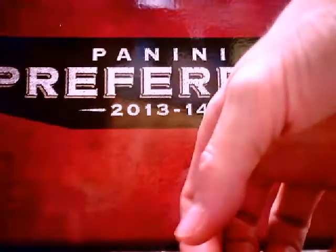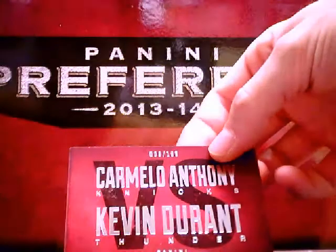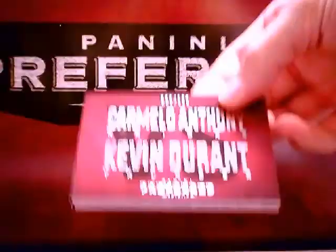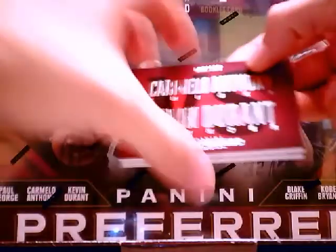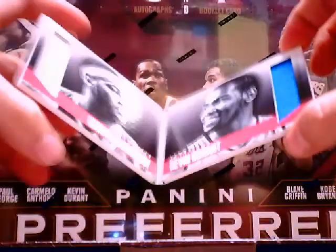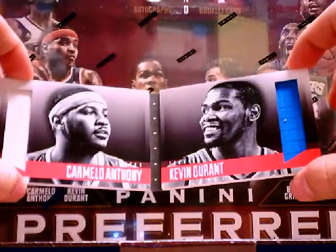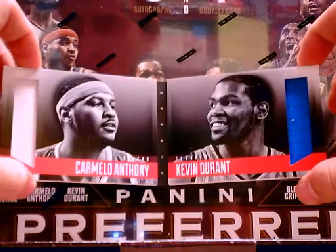And our booklet, which is a Carmelo Anthony / Kevin Durant dual booklet — looks like number 9 out of 199. Very nice, single jersey color — Carmelo and KD.